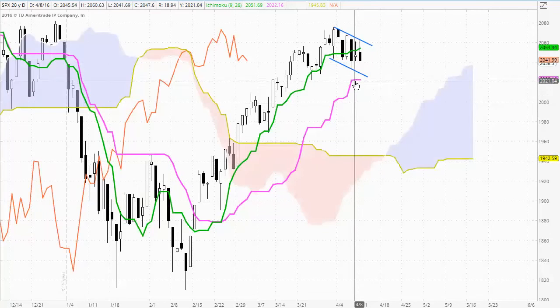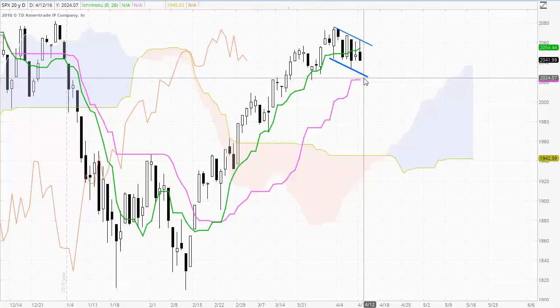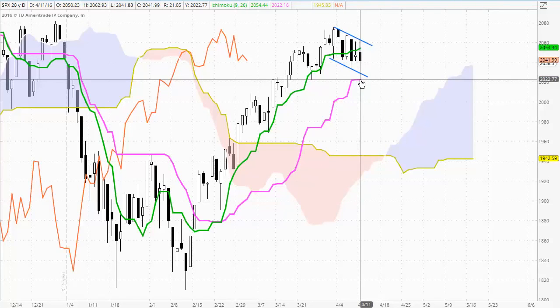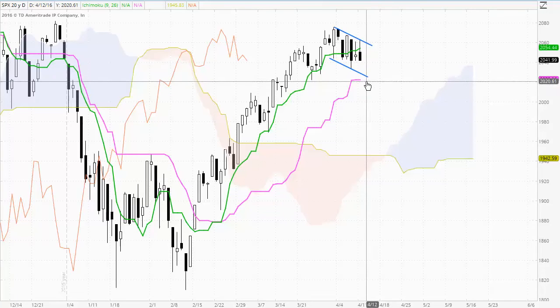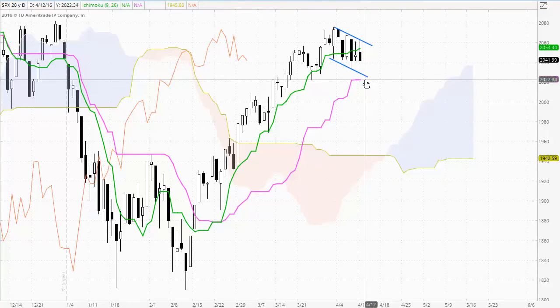By trading above the cloud and the medium term timeframes above the Kijun-sen indicator. If we do see a close down below the bottom barrier, then the Kijun-sen may come into play. As we move into the next few trading days, that bottom barrier will actually meet the Kijun-sen, potentially strengthening the amount of support around that bottom barrier.